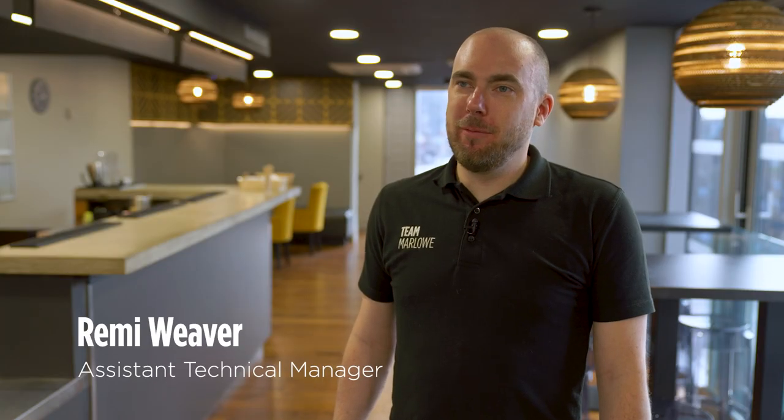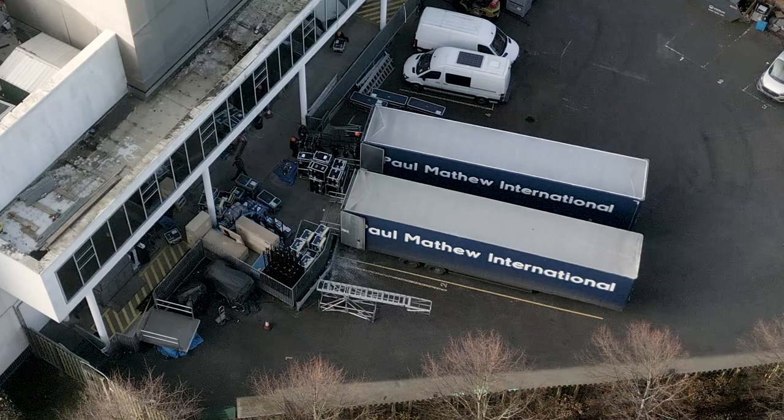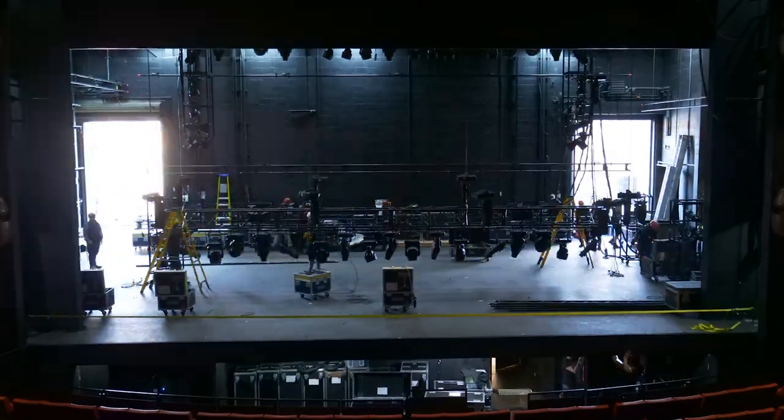Today we're at the Marlowe Theatre in Canterbury and we're doing the fit-up for The King and I. The fit-up is where all the lorries and trailers turn up at the theatre — they bring all the set, the sound, and the lighting in. We basically unload them and put them up in the correct sequence. It's basically like a big Lego set that we build to make the show happen.